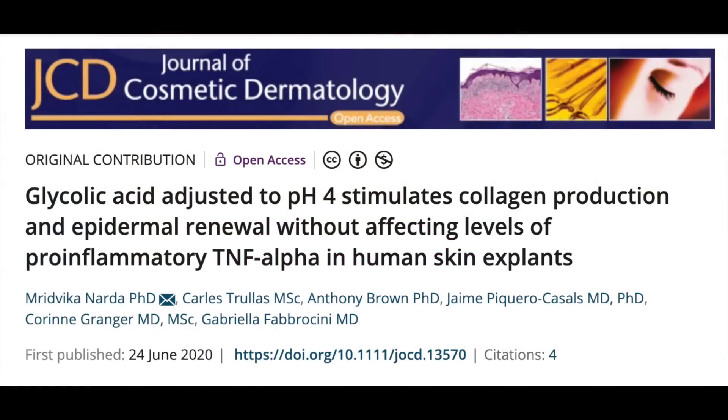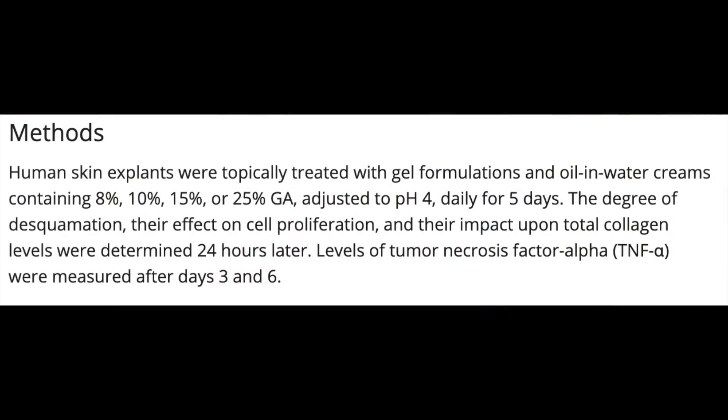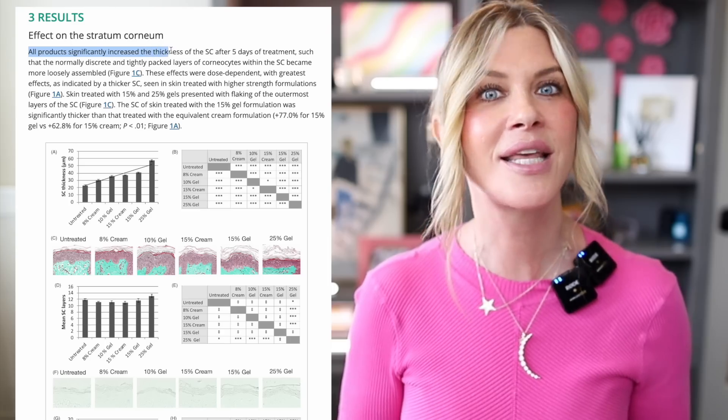A study took skin removed from a woman's arm after an arm lift, put it into a cultured medium that kept the skin alive for several days, and each day applied a solution — cream or gel of glycolic acid — in various concentrations and pH levels. They measured epidermal thickness, dermal thickness, and the effect of glycolic acid over time. In a very short amount of time, they saw that glycolic acid does indeed thicken the stratum corneum — the outermost part of the skin — and improves texture and dermal thickness as well.